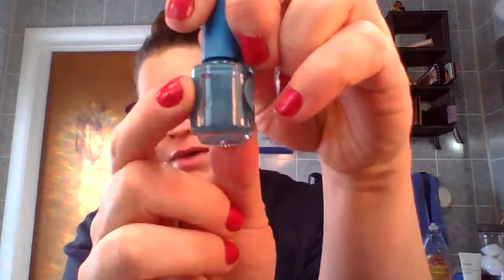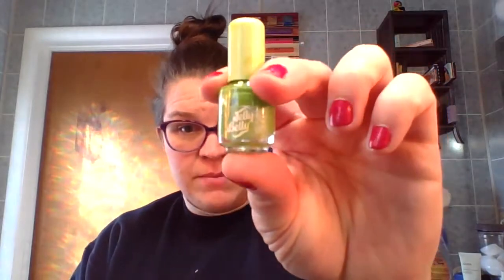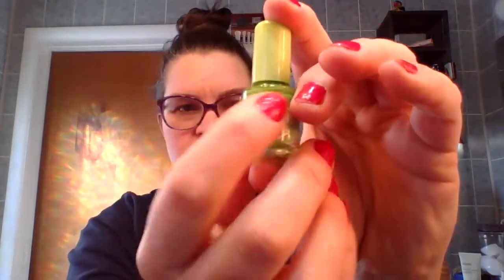The first prompt based off of Pokemon is Squirtle, and that is something blue or cool tone. I went with this blue Jelly Belly Polish — the last time I marked it, it was right around here, and I think that's about where it is. Bulbasaur is something green or neutral. I went with a green Jelly Belly Polish. You can see it's kind of in that area.